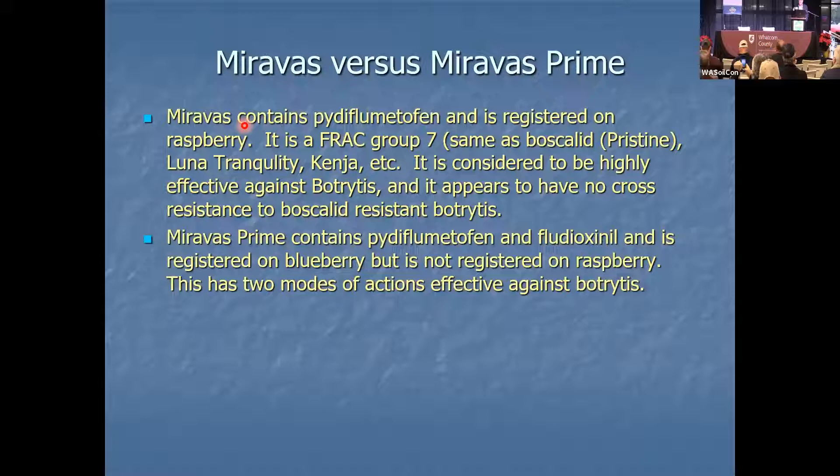Miravos Prime is a different FRAC Group 7 plus fludioxonil. This is a BASF product and could be considered a replacement for Switch, since Switch has some resistance issues. But here's the catch: Miravos Prime is registered on blueberries but not registered on raspberries. And it has two modes of action effective against botrytis. Miravos is registered on raspberries, not on blueberries. Miravos Prime is registered on blueberries, not on raspberries.